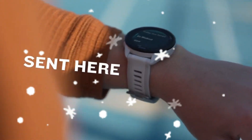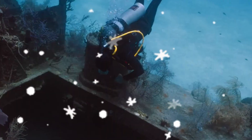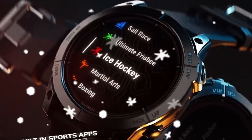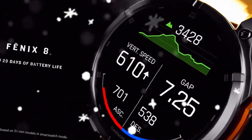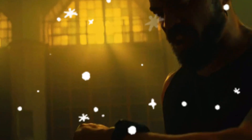Solar charging — bring it back, Garmin. The 965 ditched solar charging, a feature that had become almost expected in Garmin's premium watches like the Forerunner 955 Solar. Athletes loved it, and for good reason: solar panels mean longer life during outdoor adventures and reduced charging frequency. Garmin fans are making it clear — they want solar charging back, especially when competitors like Coros are upping their battery game with solar tech. It's time for Garmin to shine again. Literally.